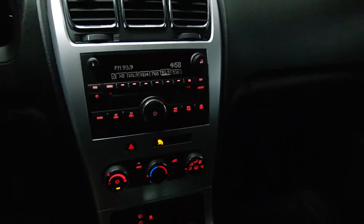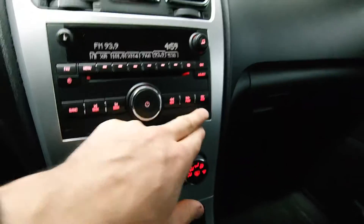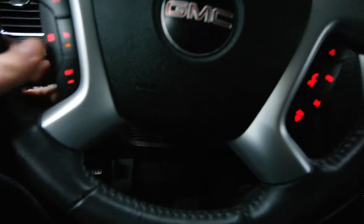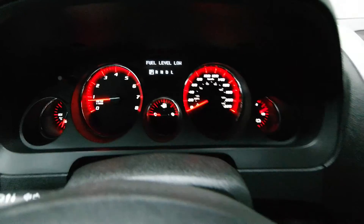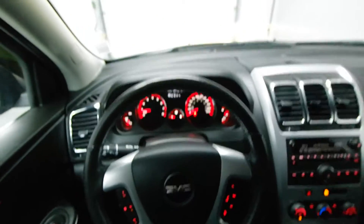XM radio, AC, auxiliary input, OnStar. Call now to schedule your test drive today.